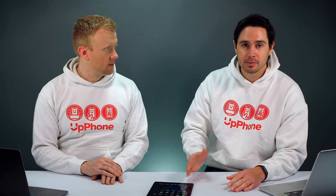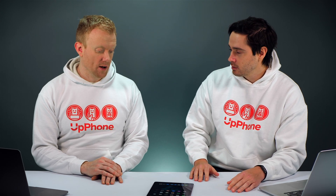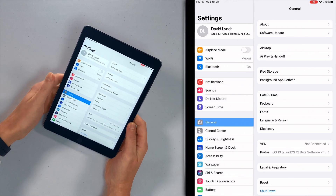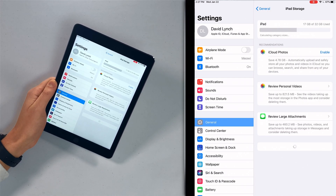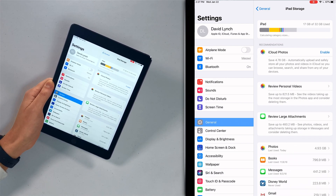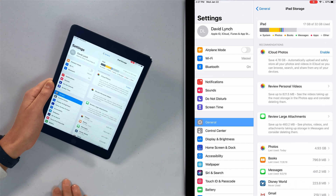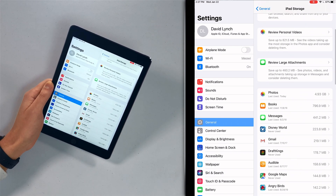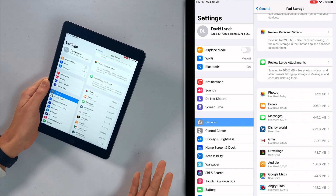Next thing to do is clear out some iPad storage space. I actually had this problem today when I was updating my iPad — my storage space was full. It said you can't download the new update because you don't have enough storage space. Open up the Settings app, tap on General, and then tap iPad Storage. Here you can see recommendations: turn on iCloud Photos to save 4.7 gigabytes, review large attachments, or delete old iMessages. Photos and books can use a lot of space, so if you have an old finished book, go ahead and delete that. Clearing out photos and videos will save a lot of space.